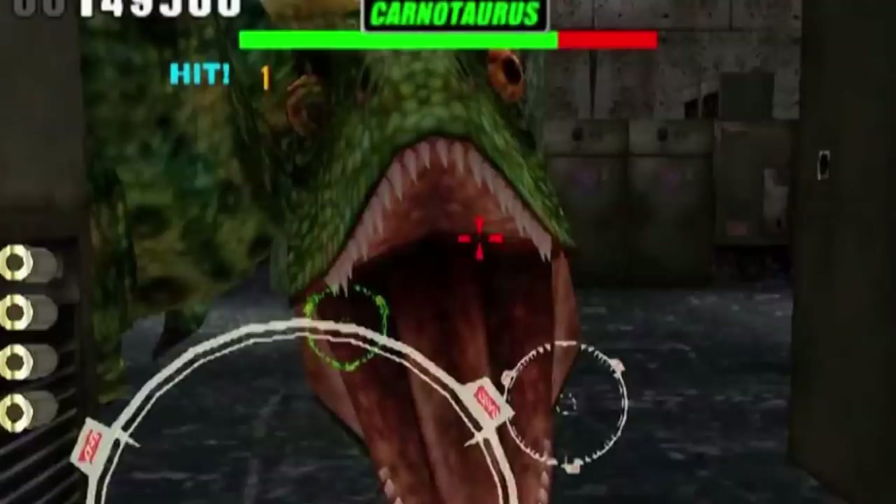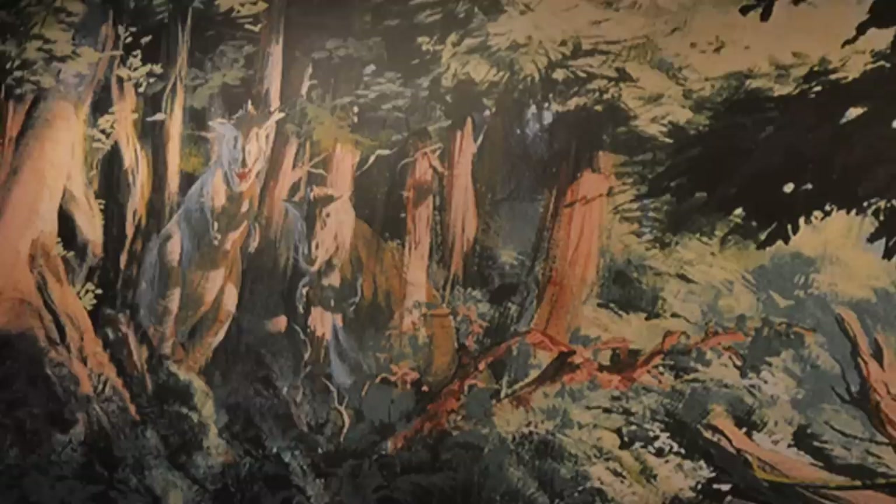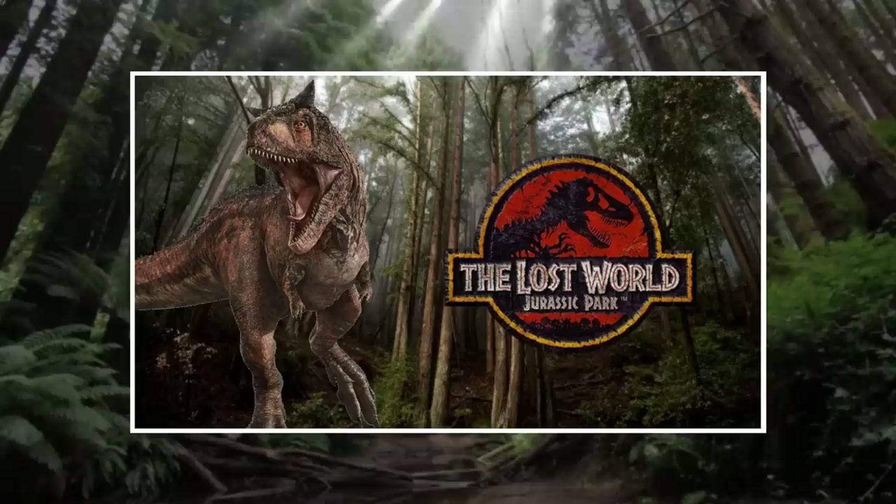Crichton's variation of the Carnotaurus is one of the more favored dinosaurs by fans of the novels. This creature is in possession of an incredibly unique attribute that gives it a nearly perfect camouflage ability. The chromatophores on their bodies helped aid a pair of these animals in blending into the surrounding foliage at night, where they would wait for any unlucky prey to pass by before ambushing and killing it.